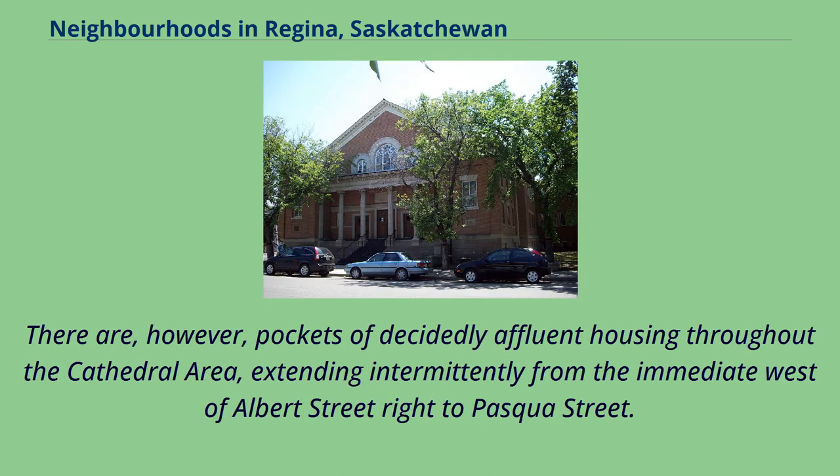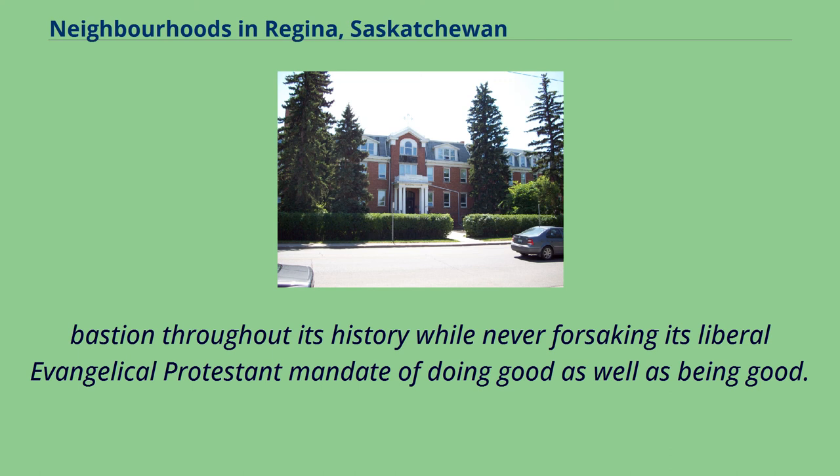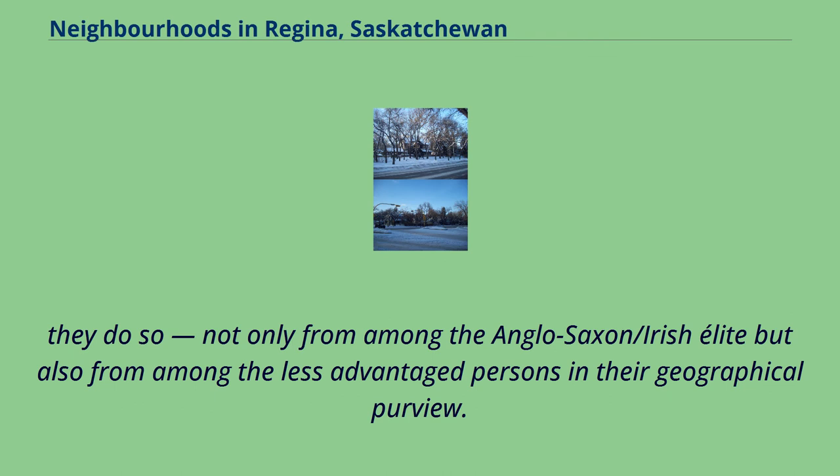There are, however, pockets of decidedly affluent housing throughout the Cathedral Area, extending intermittently from the immediate west of Albert Street right to Pasqua Street. Holy Rosary Cathedral has always been a centre of high culture in Regina, and Westminster Presbyterian — later United — church has been an elite bastion throughout its history, while never forsaking its liberal evangelical Protestant mandate of doing good as well as being good. Both Holy Rosary and Westminster draw parishioners not only from among the Anglo-Saxon/Irish elite but also from among the less advantaged persons in their geographical purview.